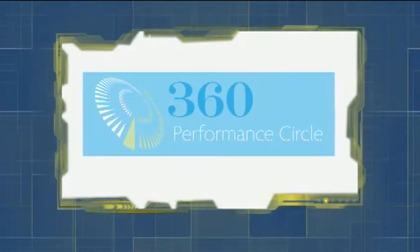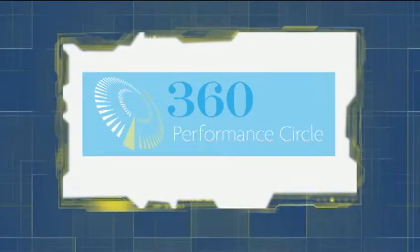This week's sponsor of Quality Digest Live is 360 Performance Circle, your destination for today's best training tools streaming online now.